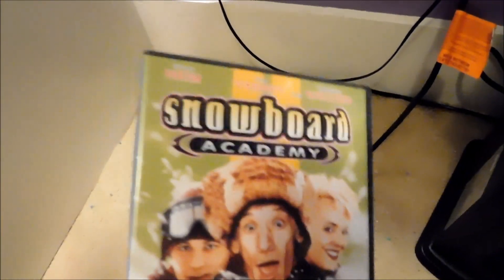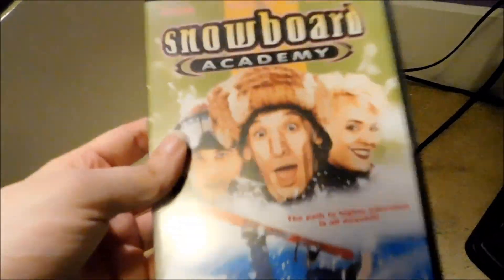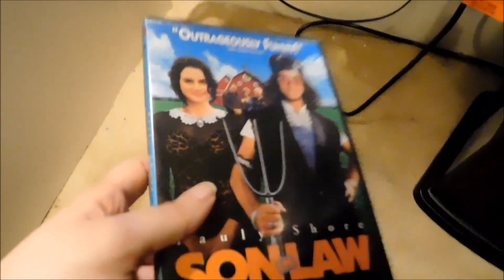Same thing with this one — Snowboard Academy. I don't know how much this costs on Amazon, but I'm pretty sure it's high. This is one of the movies that nobody talks about and one of the rarest DVDs I have. And this one — Son-in-Law — I'm not sure if it's still in print, but it's another one I haven't seen in stores much in recent years. This is just a regular old DVD release. I don't know if the movie's been reissued on anything.